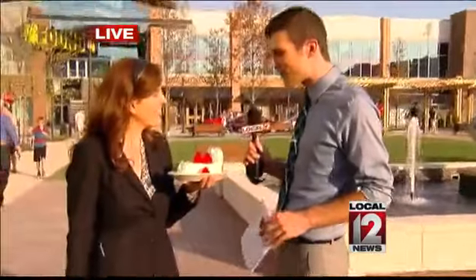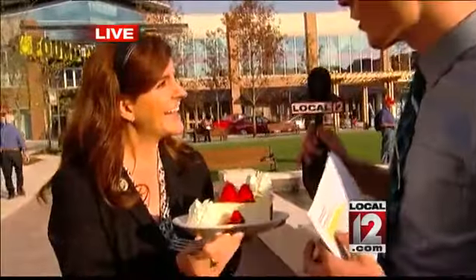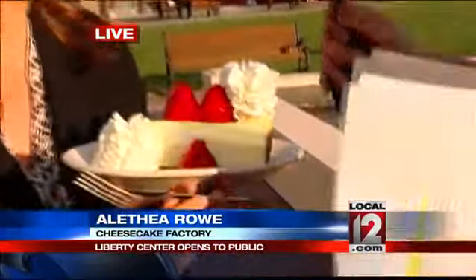We have Aletha with us from the Cheesecake Factory. Look at that — I can't stop eyeing it. I haven't had dinner yet. You've been here all day today since 9 a.m. with the ribbon cutting. Absolutely.